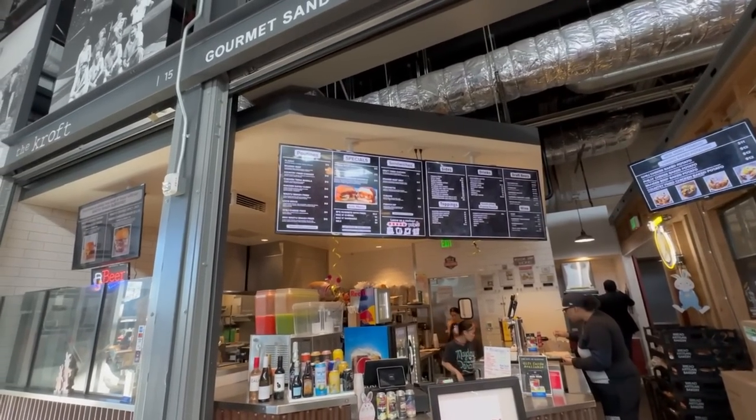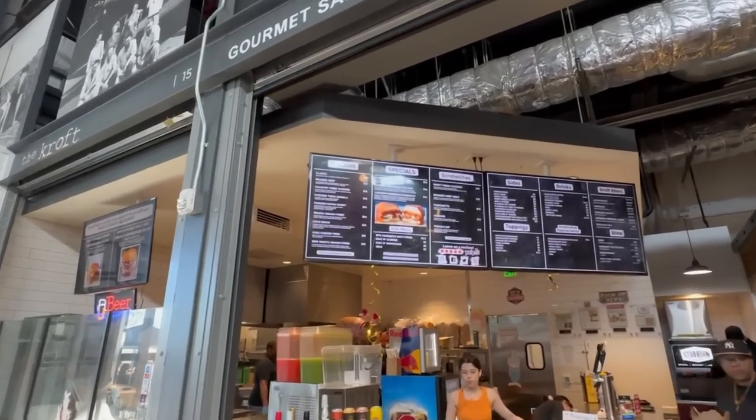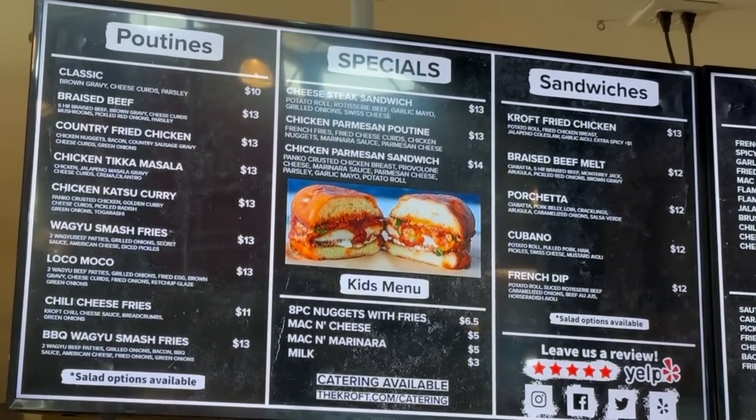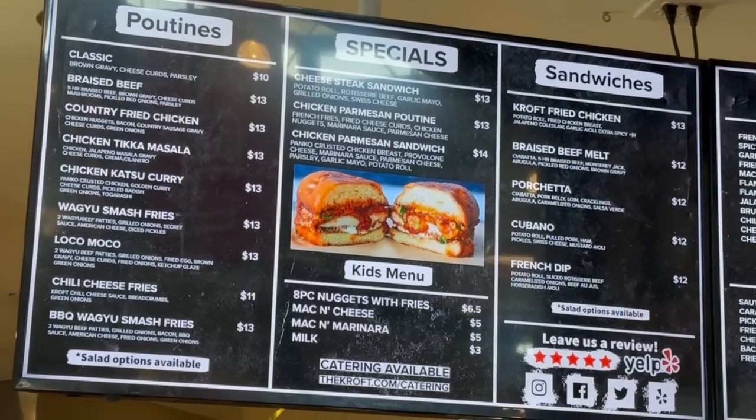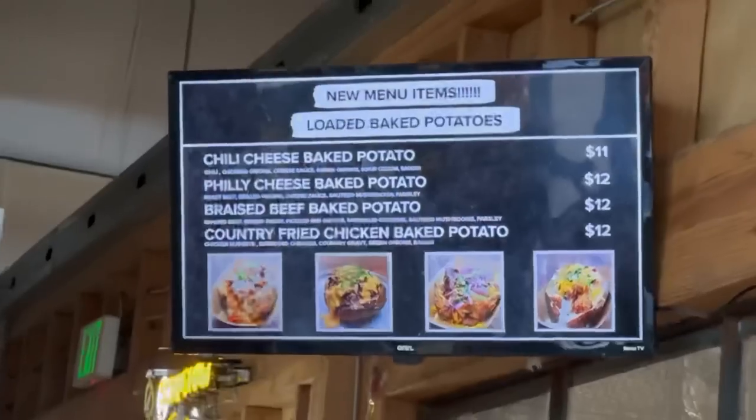The Croft also has a porchetta, fried chicken sandwich, beef milk, and loaded baked potatoes. After walking through all the food areas I'm more confused now — I don't even know what to get! We're planning on getting about four items, but at least six of them look like maybes. Pretty legit — we'll see what we end up with.